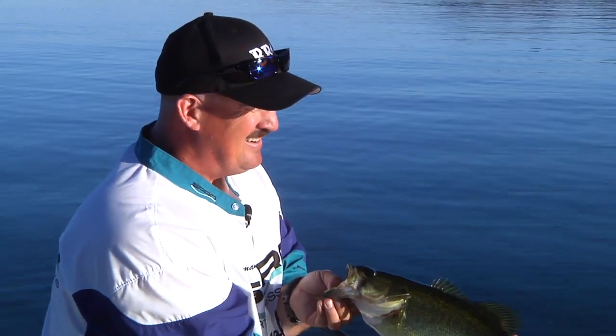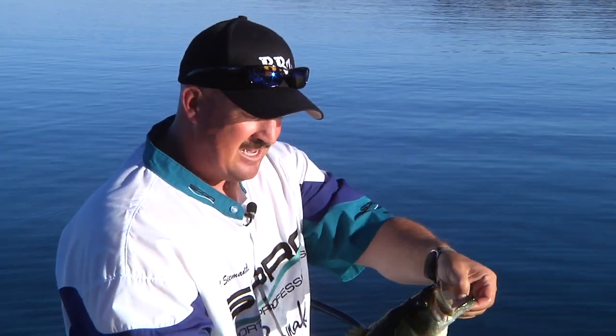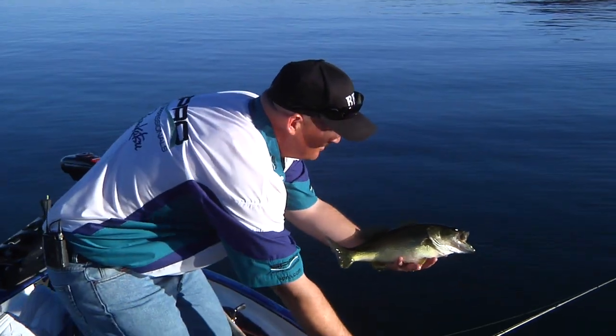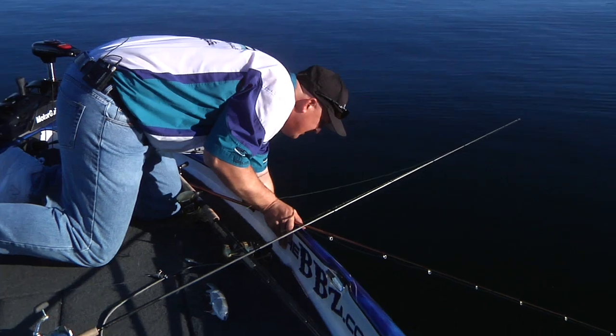And like I said, that's really no different than fishing a brush line, edge of rocks, or anything. So pay attention — you're going to catch more fish if you do. That's a gorgeous little fish. I'll catch those all day long, I tell you.